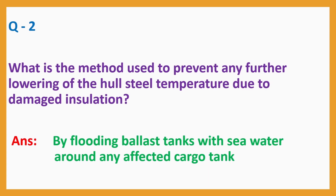Question number 2: What is the method used to prevent any further lowering of the hull steel temperature due to damaged insulation? Answer: by flooding ballast tanks with seawater around any affected cargo tank.